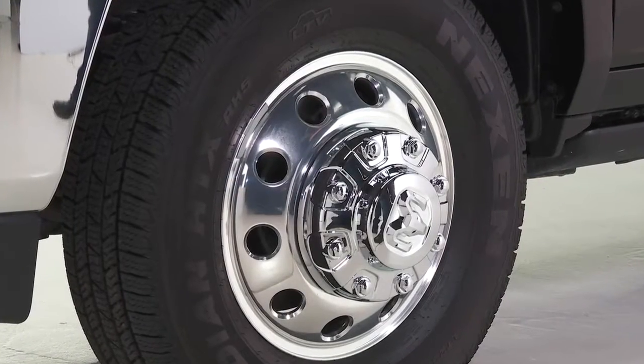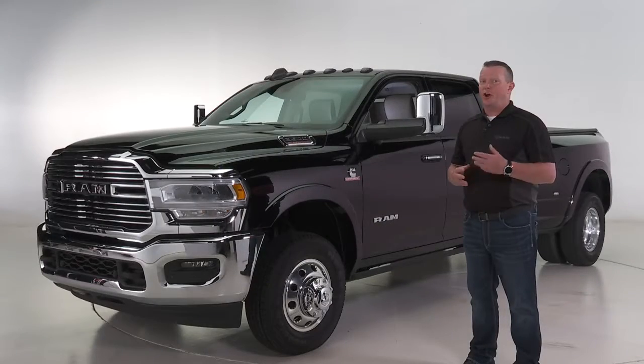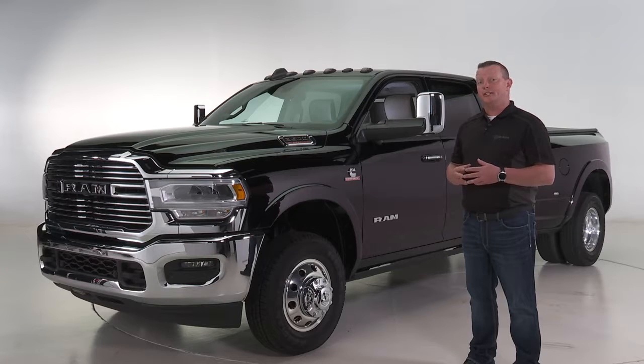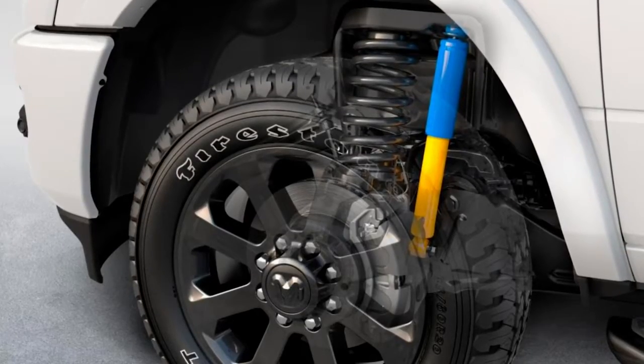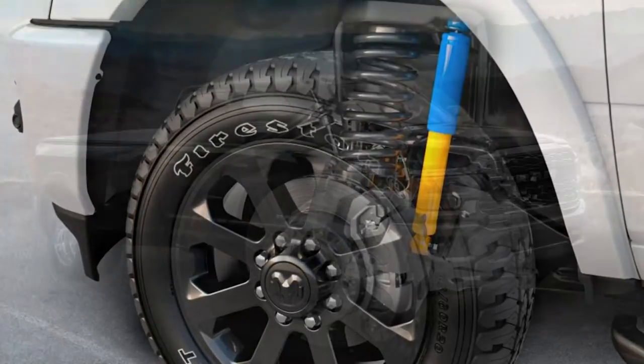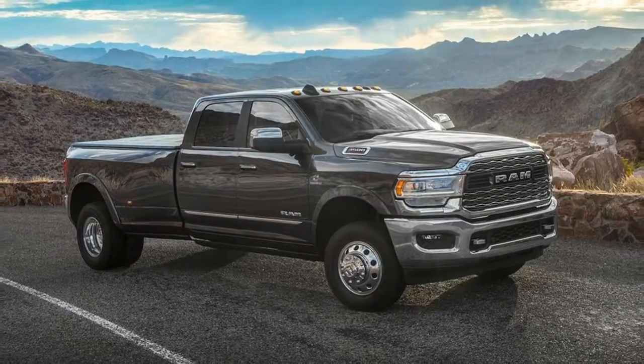The Ram Heavy Duty features eight-lug hubs and large standard brakes measuring 14.17 inches in the front and 14.09 inches in the rear. There is also a new larger redesigned caliper for single rear wheel models, plus a new larger surface parking brake to ensure the truck stays where you park it.